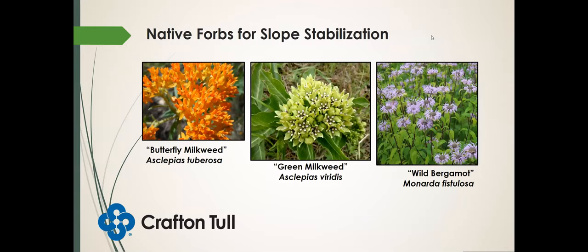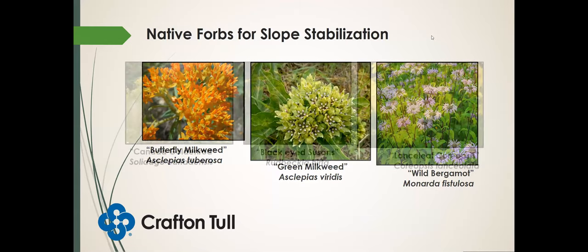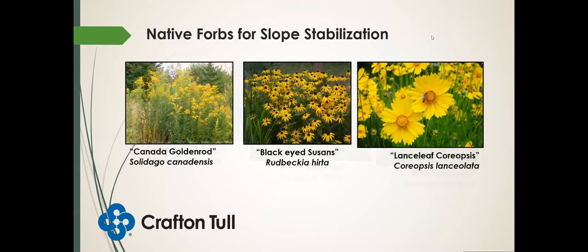Also Canada goldenrod, black-eyed Susans, and lanceleaf coreopsis — three yellow flowering species. The goldenrod is blooming around now, while lanceleaf coreopsis and black-eyed Susans are about done blooming — they bloom earlier in the year, like late spring to early summer. A word of warning on some of the species I'm going to go over: some of these are pretty aggressive, like the goldenrod.